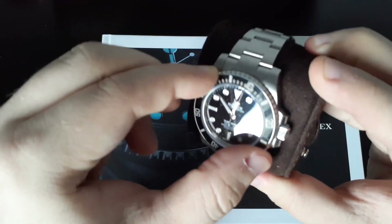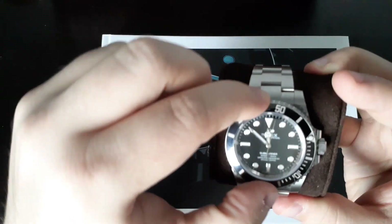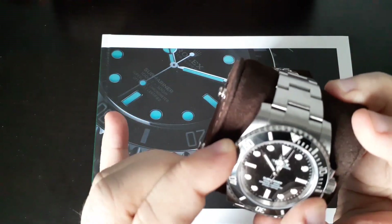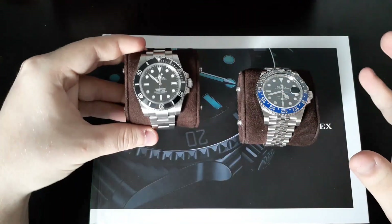You get that beautiful rotating bezel that I just think is so luxurious and so refined. It's just a pleasure to operate, really. I must admit, I do really like that about the Submariner.